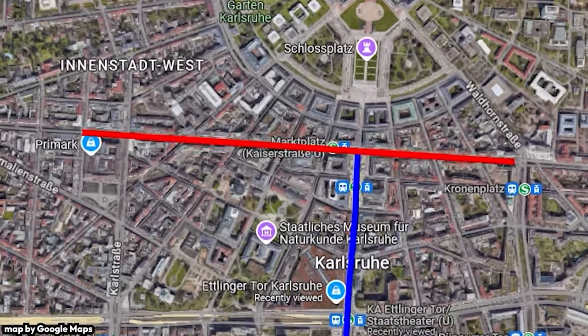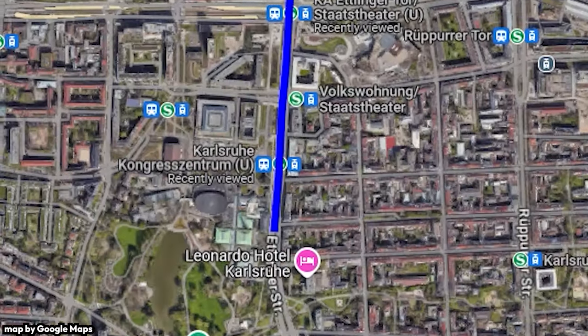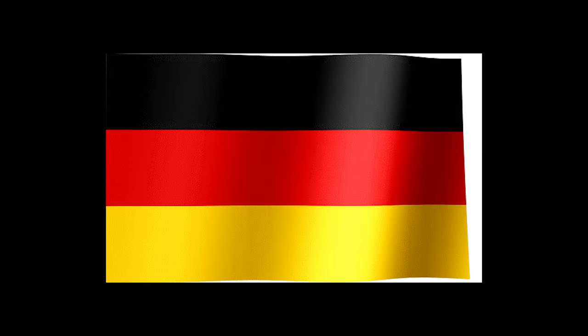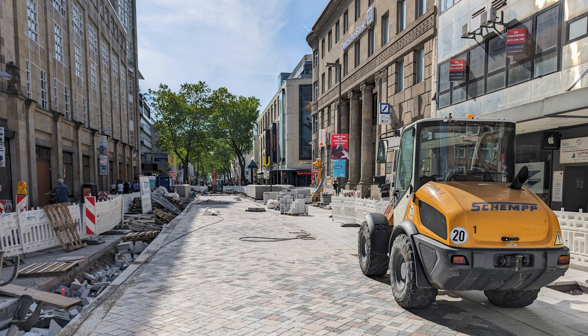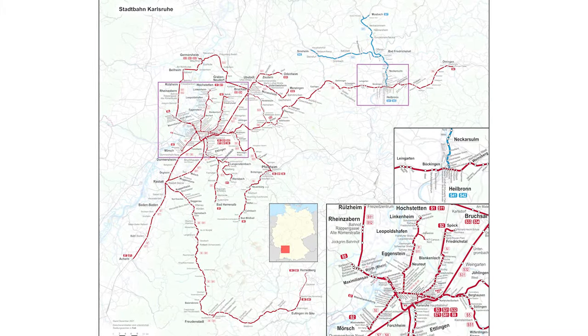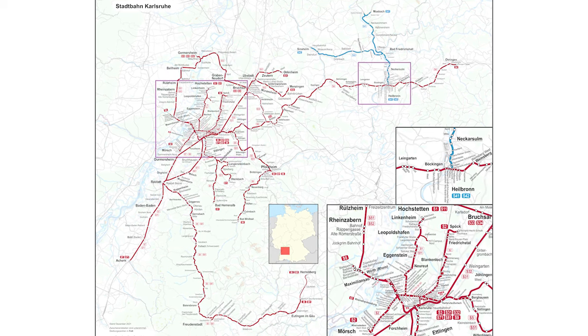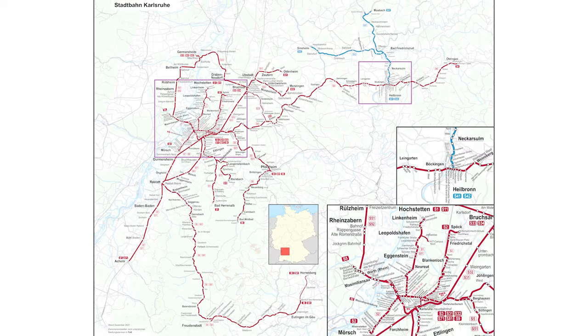One tunnel runs underneath Kaiserstrasse, and the other goes from Marktplatz to Ettlingerstrasse. Instead of letting the now tram-train-free Kaiserstrasse become another car sewer, the city pedestrianized the street, turning it into a pleasant, calm shopping street. As of October 2024, the tram train network of Karlsruhe looks like this. It has become an integral part of the city's public transport system, and I hope I'll get to visit it in person some day.